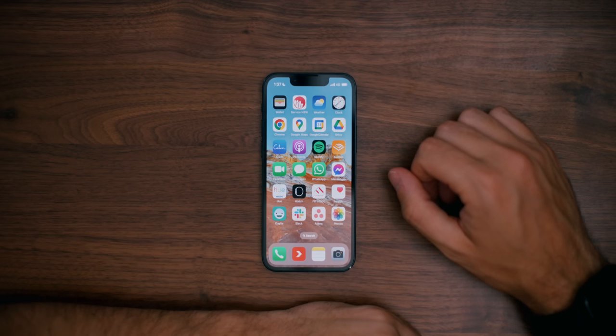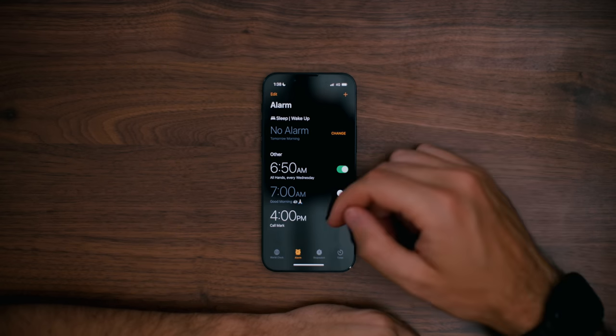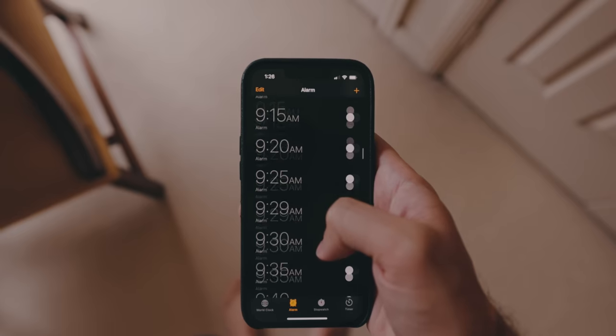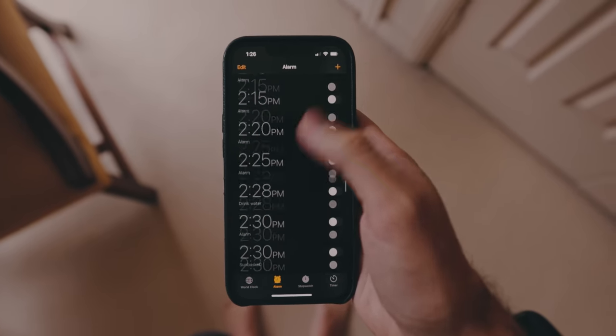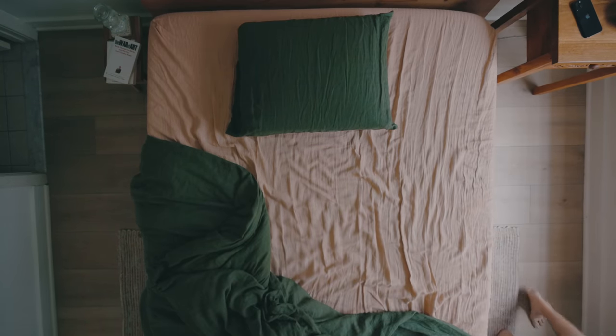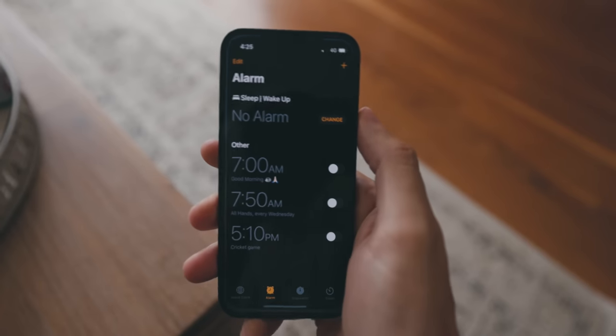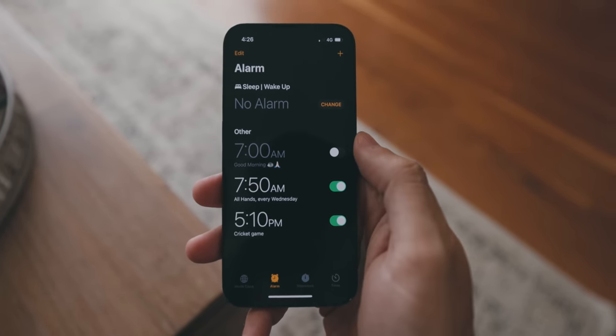There are really two different types of people in this world: those that keep their alarm app tidy, and psychopaths. This is my phone, beautifully organized. And this is my wife's phone. She is a psychopath. While I don't use my alarm clock to wake up in the morning these days, I do use it as my primary way to remind myself of meetings and phone calls.